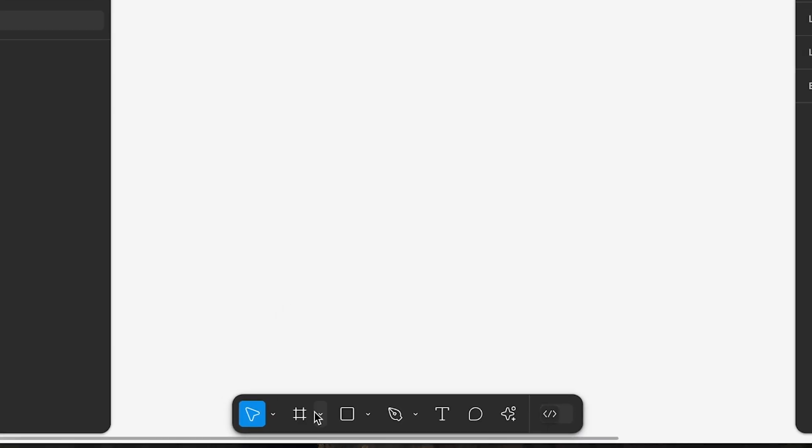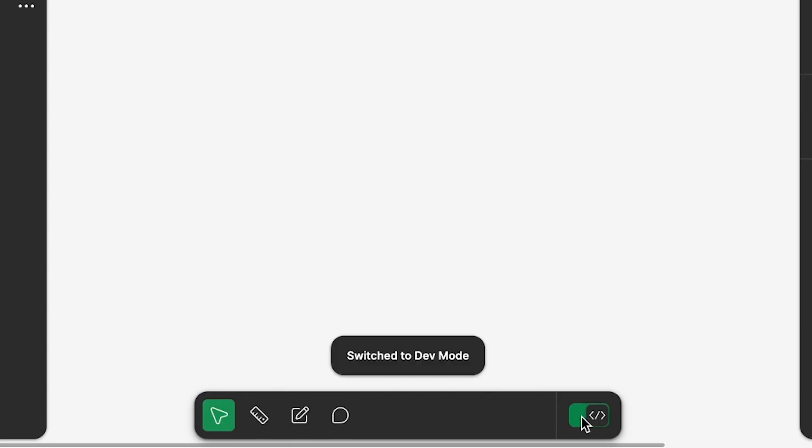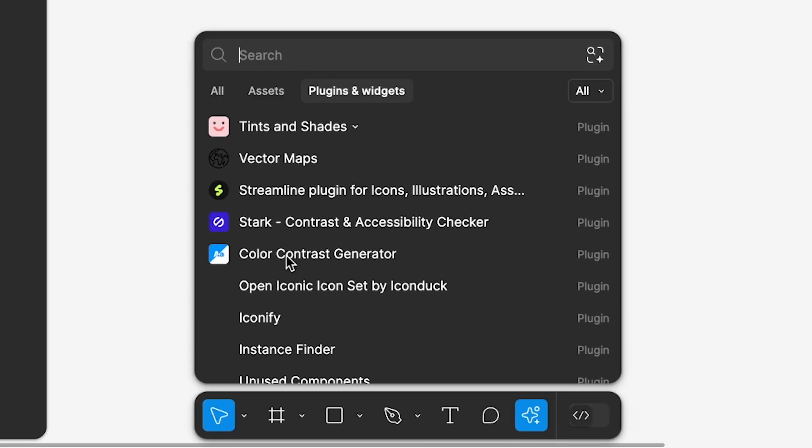The reduced taskbar at the bottom - I don't mind it. It's actually freeing up some room and getting it away from the top section. Having that reduced version not take up as much space and pushing it to the bottom is a reasonable move, and I got kind of used to it.